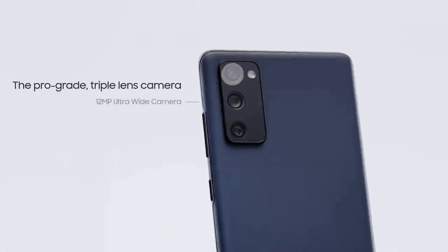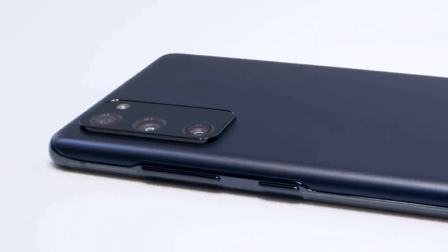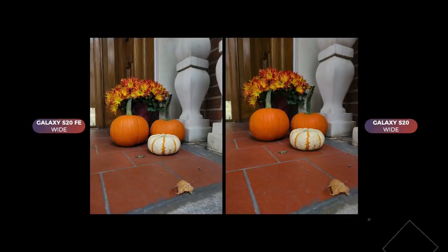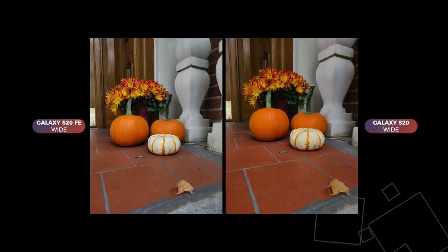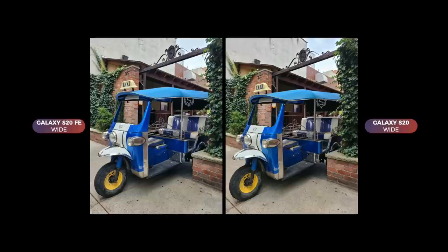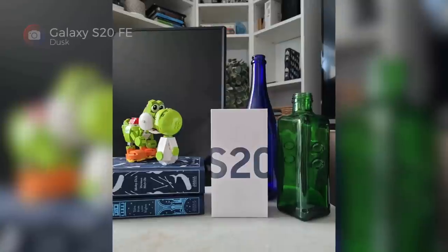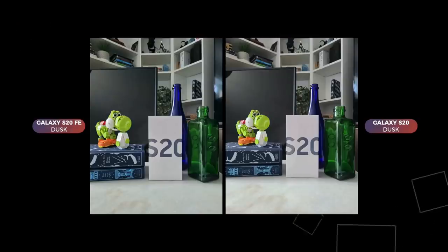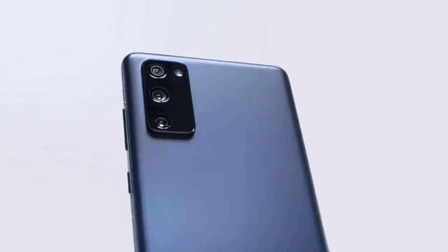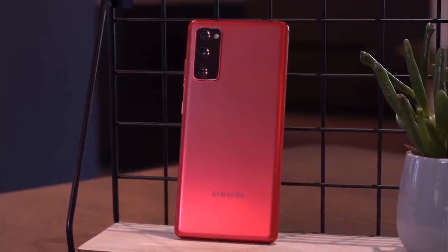The Galaxy S20 Fan Edition features a triple rear camera setup, just like the Galaxy S20 but with different lenses: a 12-megapixel main camera, a 12-megapixel ultrawide camera, and an 8-megapixel telephoto lens with 3x optical zoom. Space Zoom goes up to 30x. By comparison, the Galaxy S20 packs a 12-megapixel main shooter, a 12-megapixel ultrawide, and a 64-megapixel telephoto lens that also achieves 3x optical zoom with 30x Space Zoom.